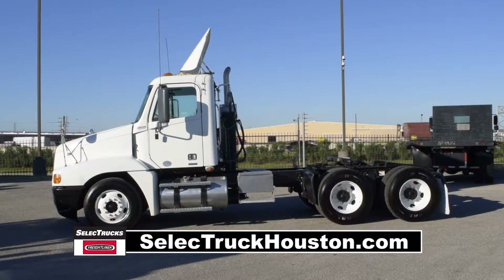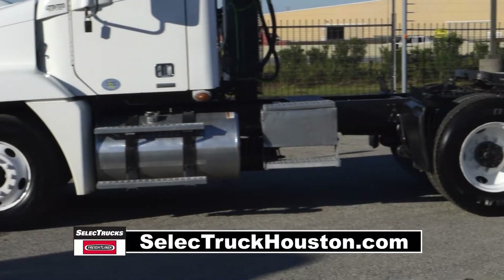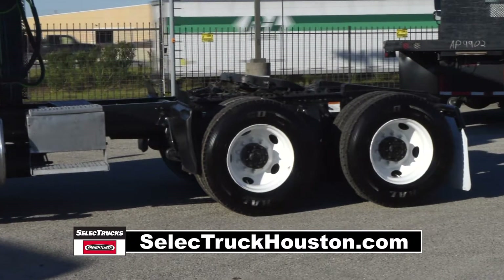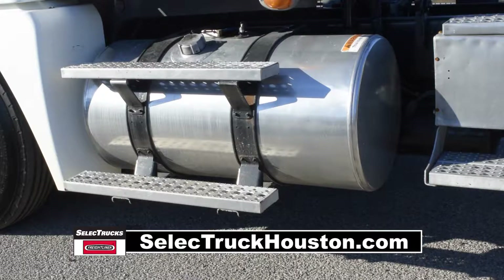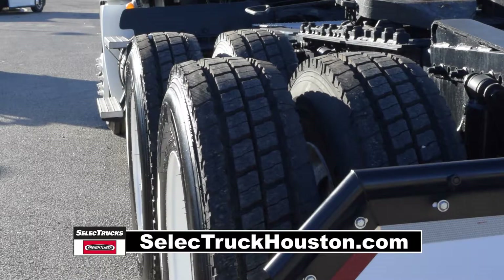190-inch wheelbase, 12,000-pound front axle, 40,000-pound rear axles, air ride suspension, air slide fifth wheel, 160-gallon fuel capacity, and 10 brand-new 22.5-inch virgin tires.